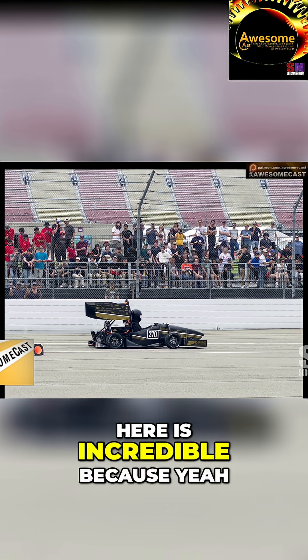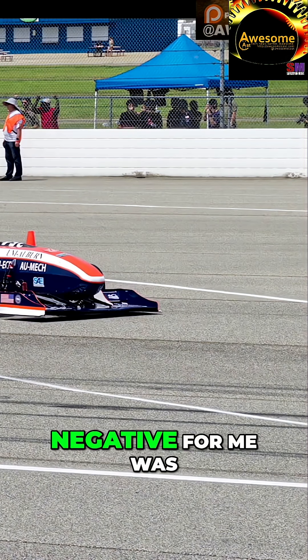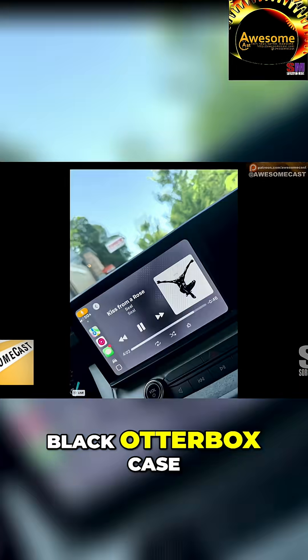This shot here is incredible because yeah, you can see everybody. The only thing that was a negative for me was it was warm out and I have a black Otterbox case. My phone would overheat and it would tell me it would take longer to process.